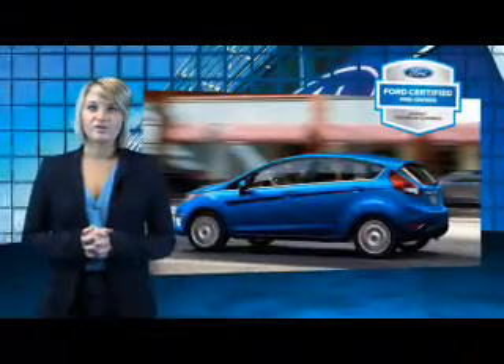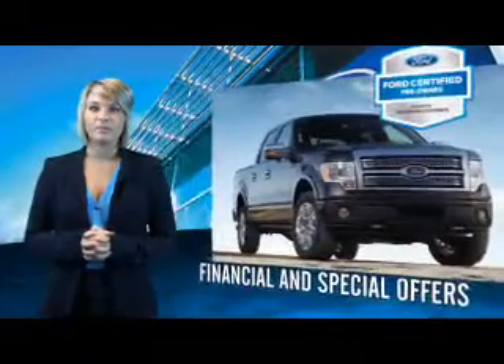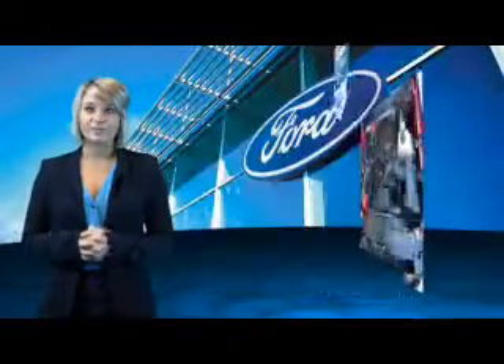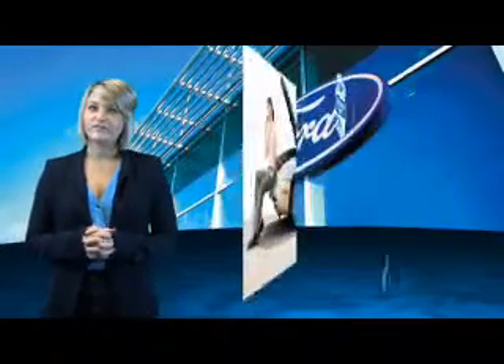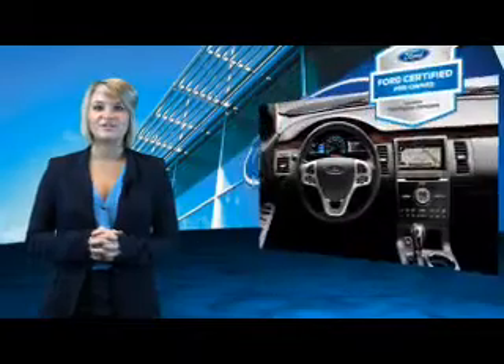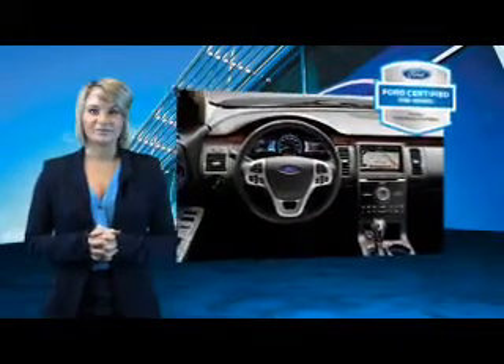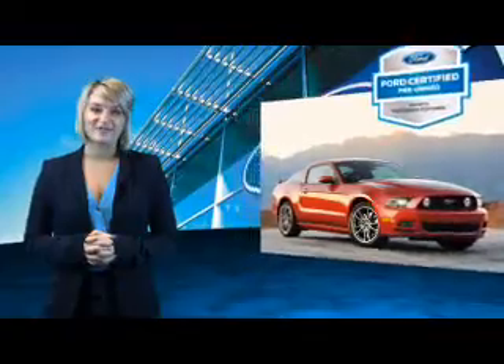Every Ford Certified Pre-Owned Vehicle comes with 12-month, 12,000-mile comprehensive warranty coverage and a 7-year, 100,000-mile powertrain limited warranty. We've covered all of our bases with a 172-point vehicle inspection and vehicle history report. The benefits of a certified pre-owned Ford are endless. Drive one today.